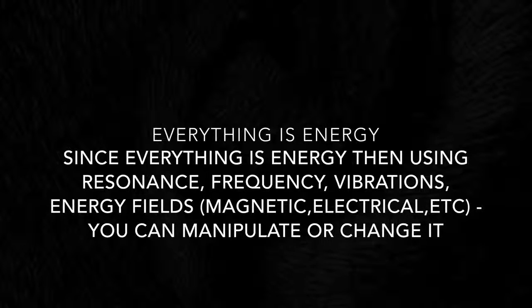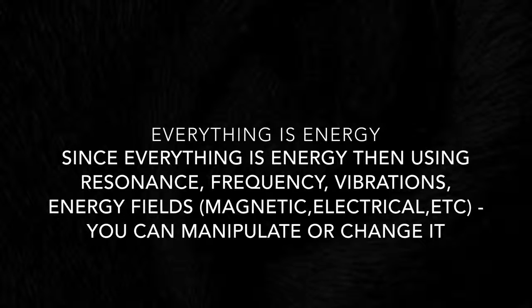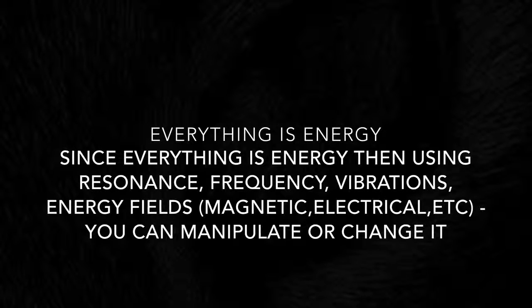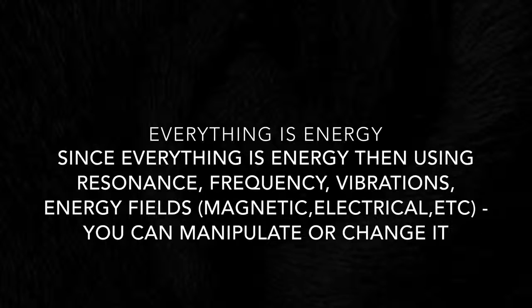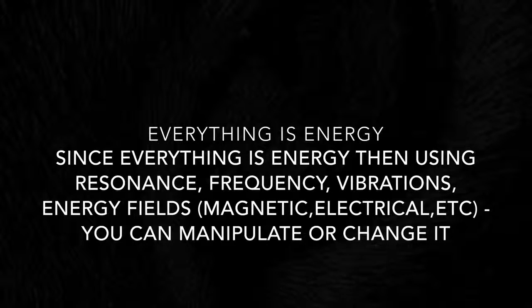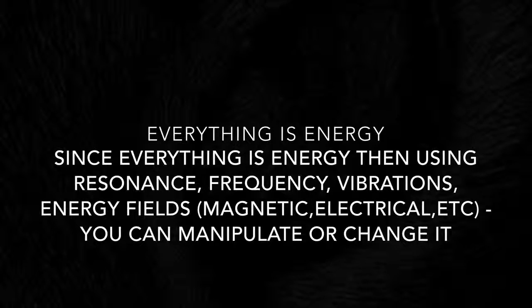Everything is energy. Since everything is energy, then using resonance, frequency, vibration, and energy fields — magnetic, electrical, et cetera — you can make changes or modifications. Think about the effects on DNA. You're an energy being yourself; notice how nothing is really solid. When you're getting ready to touch something, you're engaging in a chemical reaction where electrons come closer together to form the solid object.